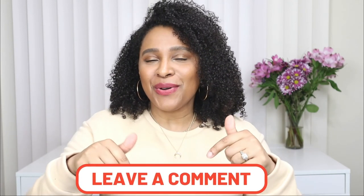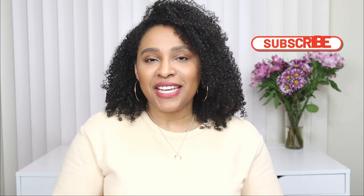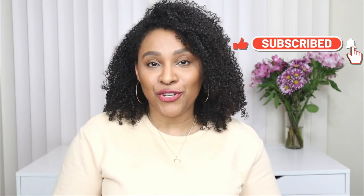Alright guys, there you have it — those were some outfit ideas with leather jackets for spring! Comment down below and let me know which leather jacket was your favorite. I hope you enjoyed this video; if you did, please give it a thumbs up. Don't forget to subscribe — the link is down below. There's a new video every Tuesday, Thursday, and Sunday, and that's it — I'll see you guys in the next video!